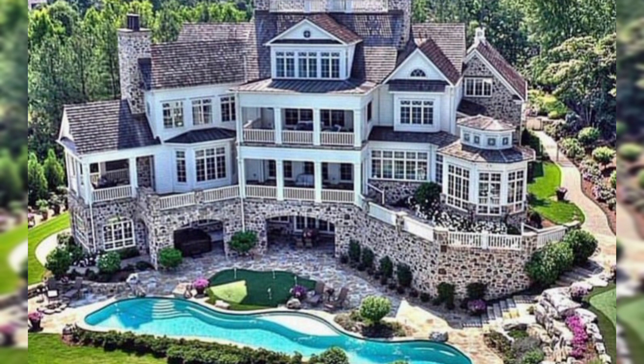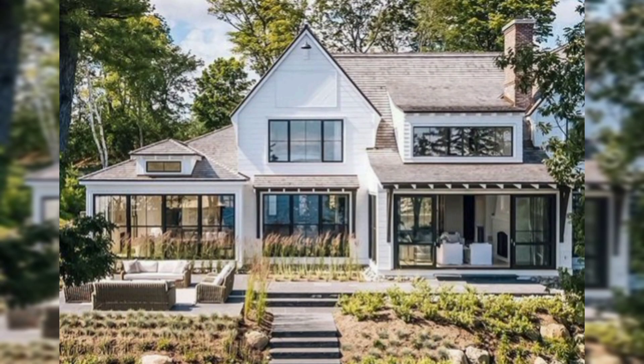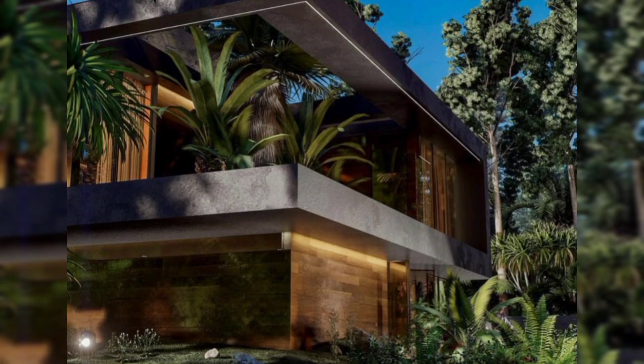Mountain Retreat: Construct a mountain cabin with a rugged exterior and a cozy, woodsy interior. Include a fireplace, animal trophies, and a panoramic view of the surrounding wilderness. Art Deco Palace: Create an art deco inspired palace with geometric shapes, elegant curves, and gold accents.